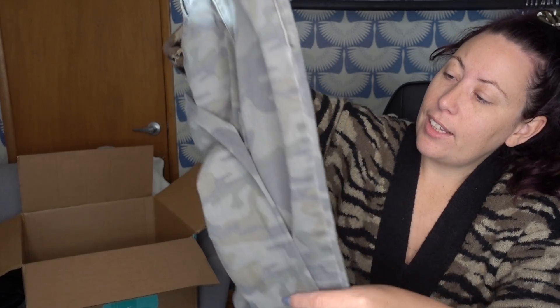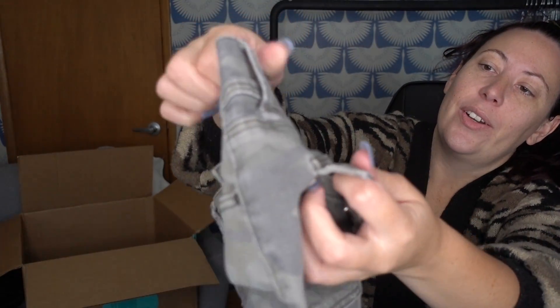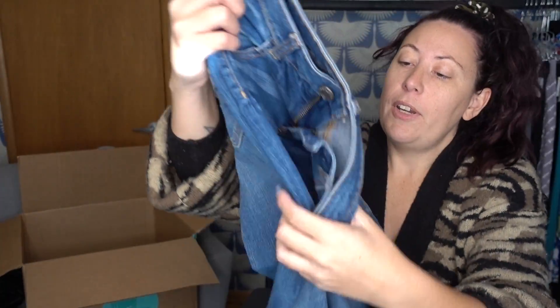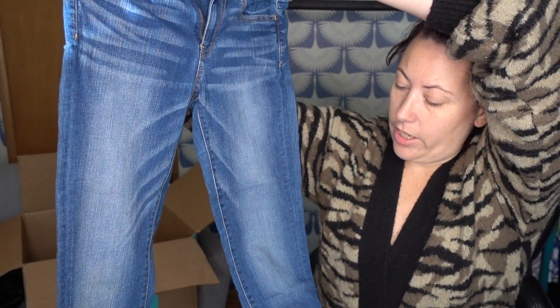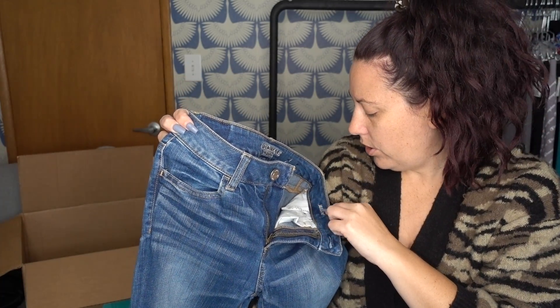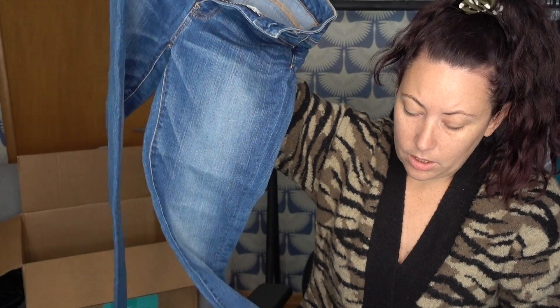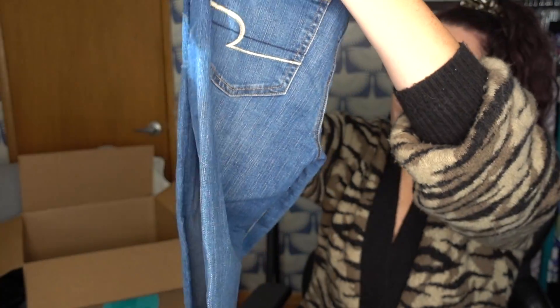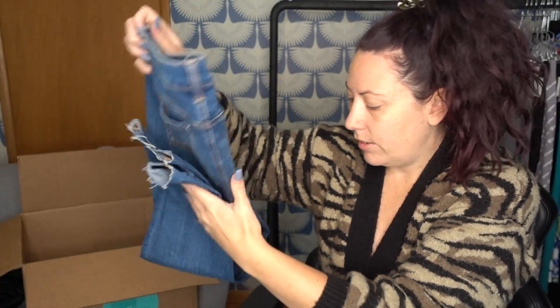Vanilla Star mid-rise skinny jeans, size three, with a big hole in the back of them. I was looking at these for a second because camo's in, but then I noticed the giant hole. So those will be donated. American Eagle jeans — I might get with these. These look like a brand new size four jeggings with a raw hem. You can see the tag is still on it halfway. I'll keep these.